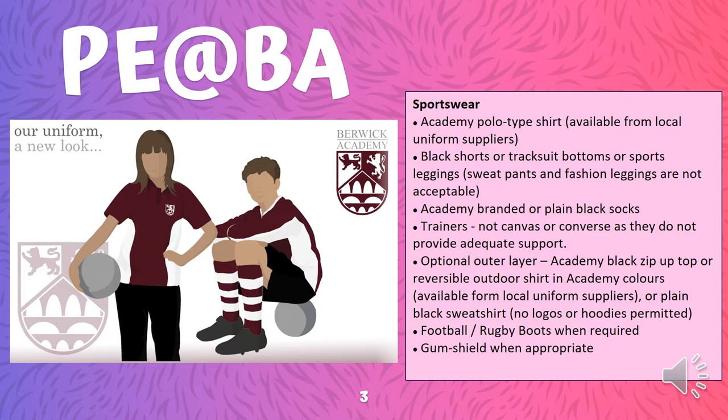You do have the option of wearing an outer layer to keep you warm. This would be an academy black zip-up top, one of the reversible outdoor shirts in the academy colours, or a plain black sweatshirt — but that sweatshirt must not include any logos and must not be a hoodie. Of course, football boots and rugby boots are required when engaged in those sports, as well as a gum shield when appropriate. That is the entire acceptable list of the PE uniform here at Berwick Academy.